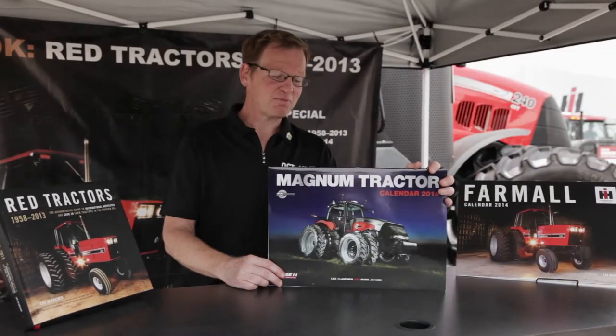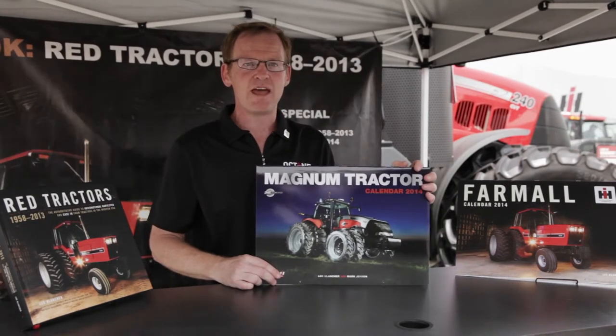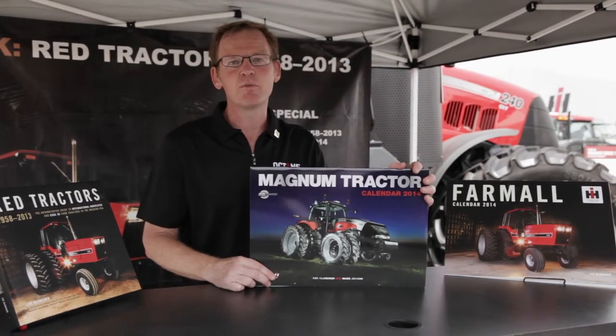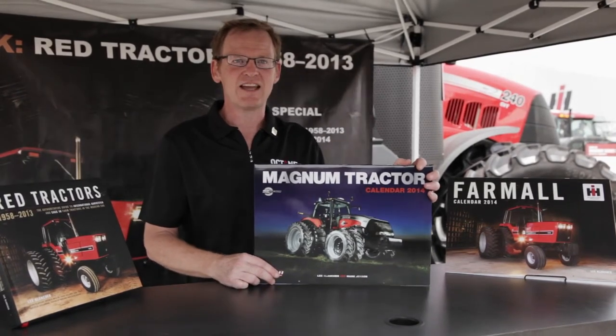My photographs appear in some other products including the Magnum tractor calendar. This is something we did just for 2014 to celebrate the 25th anniversary of the Magnum. We've got Magnums from the original Magnum up until the latest Magnum available from Case IH.